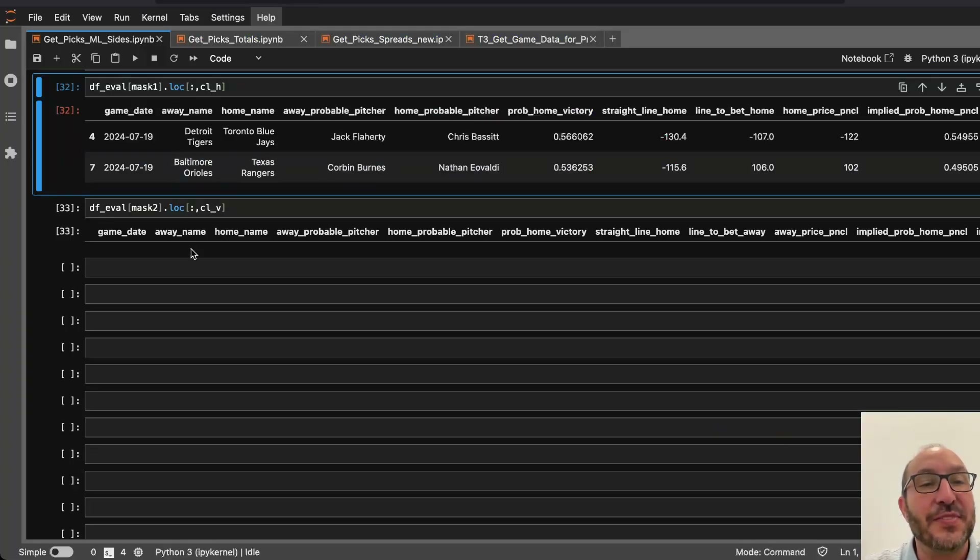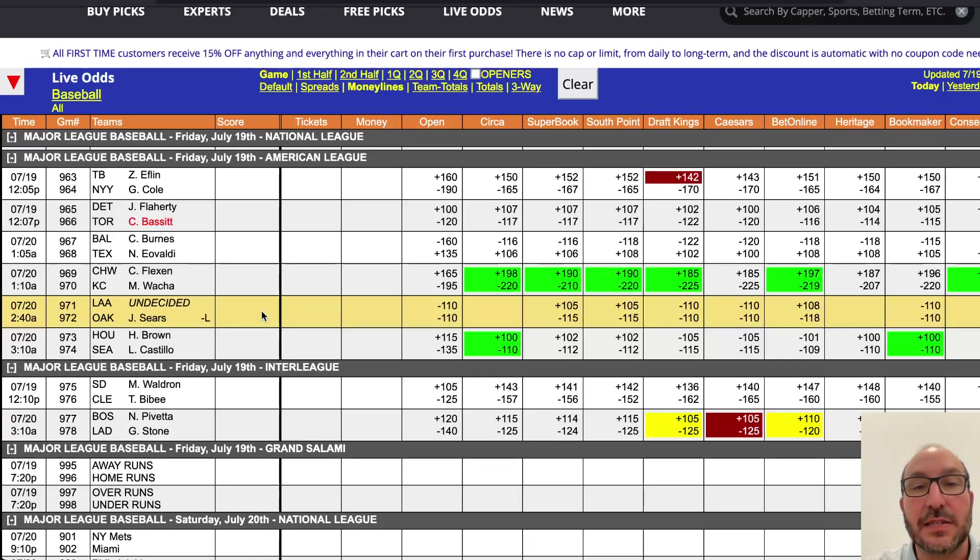Next up, we've got the Rangers hosting the Orioles. The model likes the Rangers if you can get them at plus 106. And yes, we can find the Rangers at plus 108 at a few places — South Point, BetOnline, and Heritage. So let's go ahead and take that. We'll take the Rangers at plus 108.